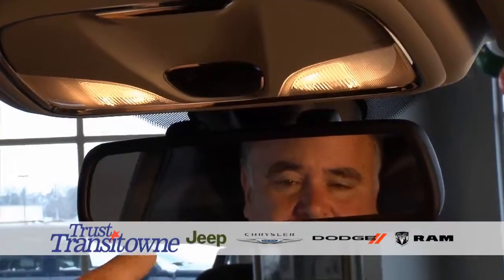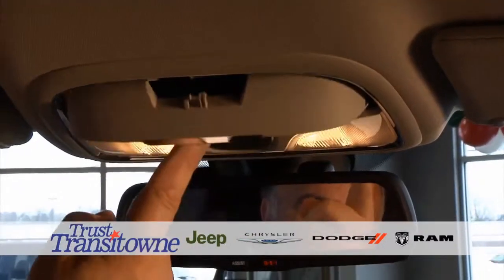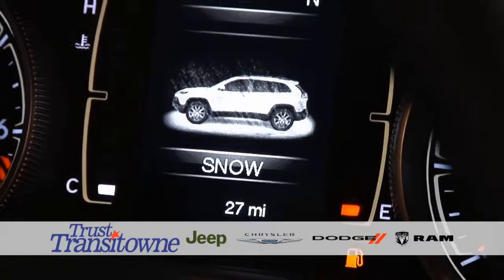This one has the auto-assist mirror that lights up. It's got the 911 on it. It's got a little storage bin here for your sunglasses. This particular one has the Active Drive 2, which gives you the settings for snow, sport, sand, mud — whatever control you want.